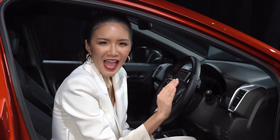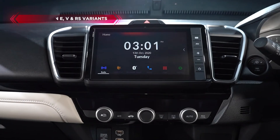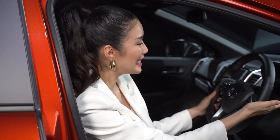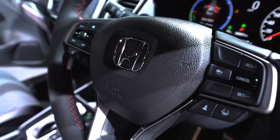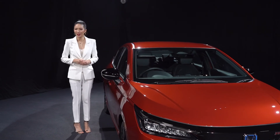Enjoy the breeze with the auto air conditioning and set your desired temperature to your comfort. The all-new City also has a 7-inch TFT meter displaying various driving and car information, easing your operation right from the steering wheel.